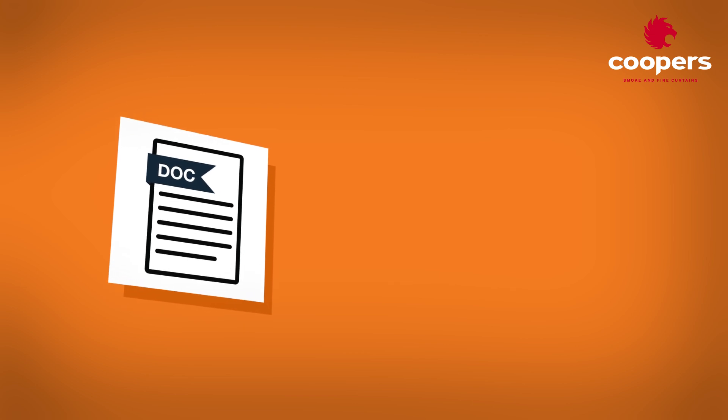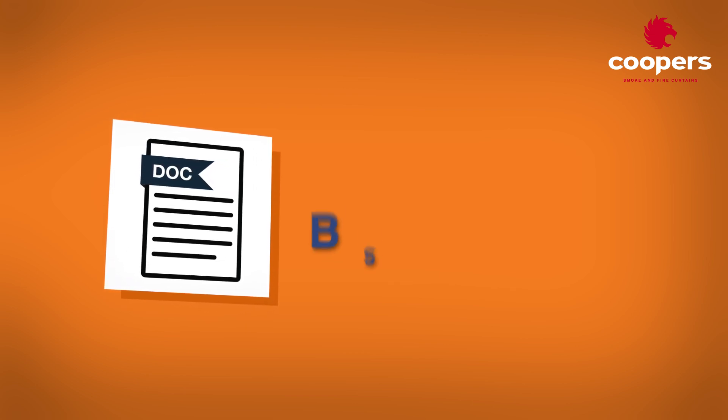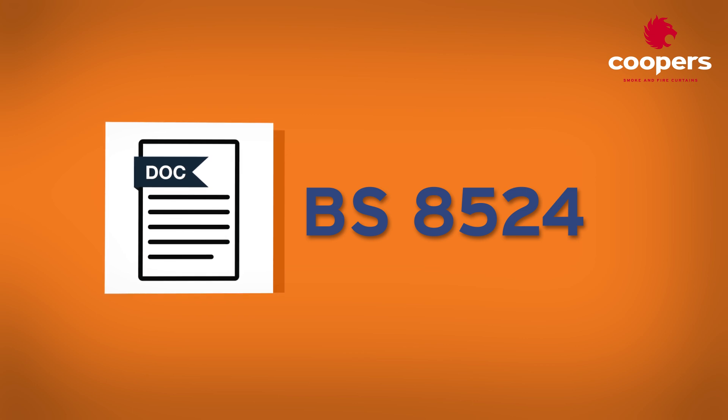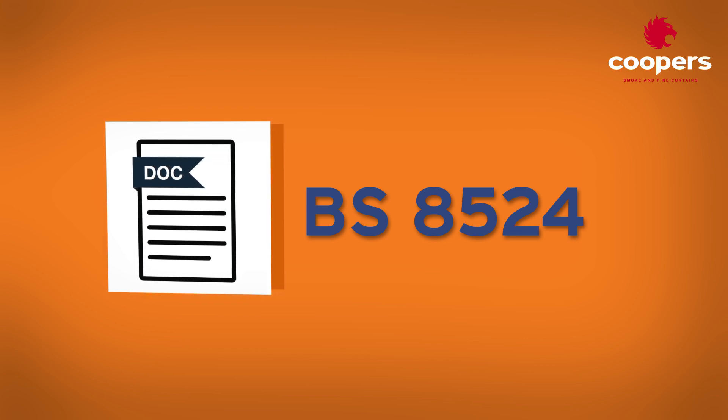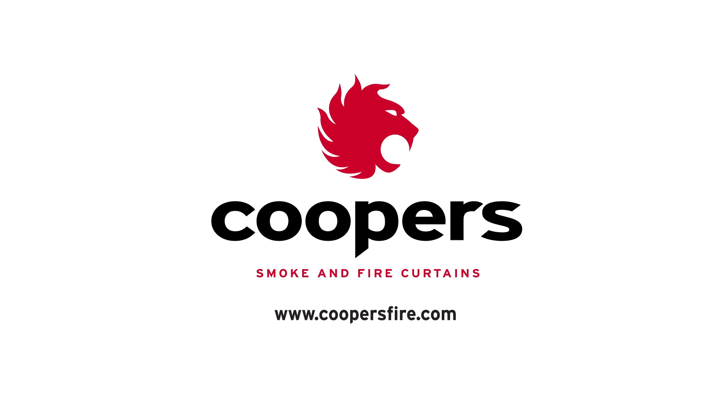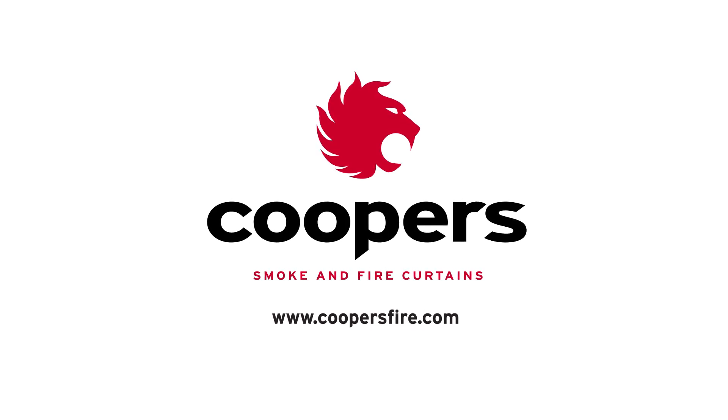Today, two UK authorised bodies have created and submitted their own BS 8524 schemes for accreditation, so watch this space for more information. Please visit our website for more information and to contact us directly at coopersfire.com.